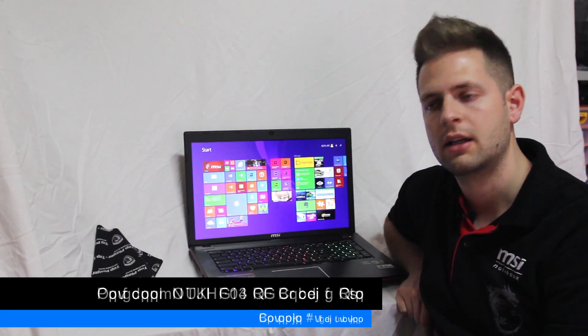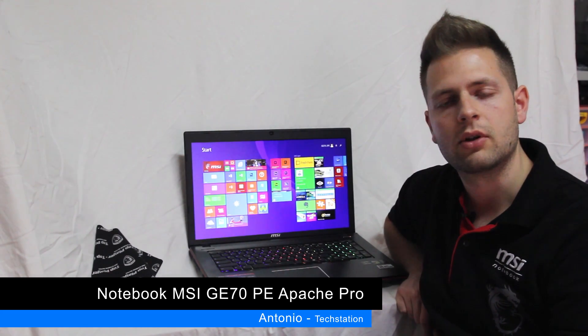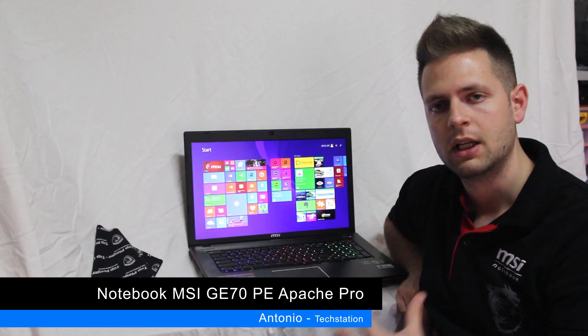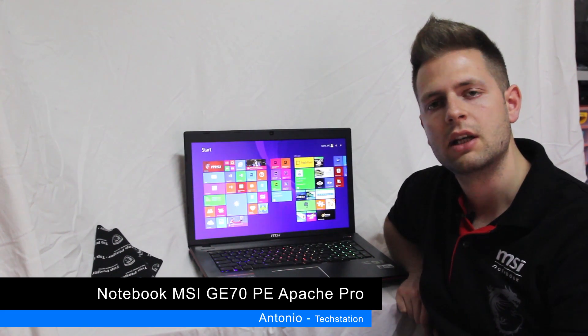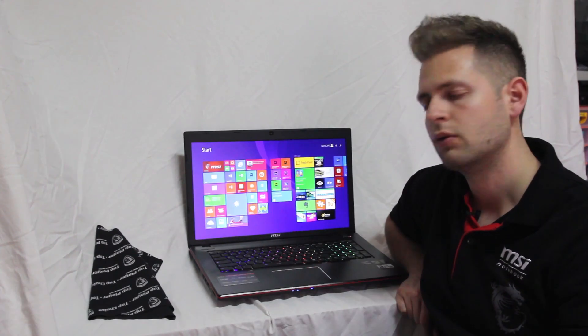Ciao a tutti cari amici Tech Station, oggi presentiamo uno degli ultimi notebook prodotti da MSI con all'interno una GPU NVIDIA GTX 800M Series, si tratta del GE72PE Apache Pro.